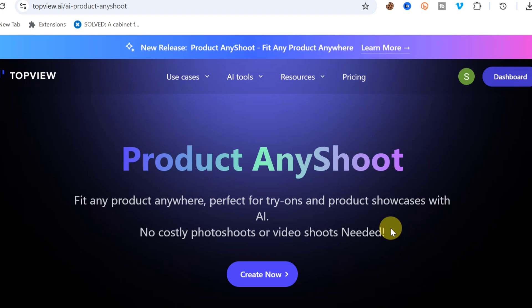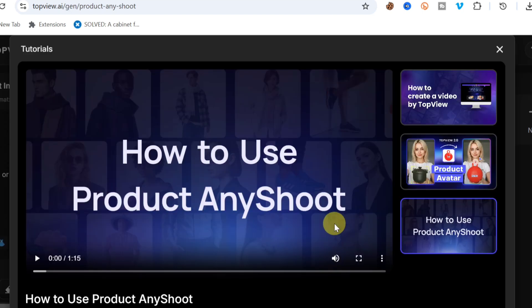Click the first link to access the Product Any Shoot feature on TopView AI, then click 'Create Now' and create an account on the website. Once you've created an account, you'll see a section called 'How to Use Product Any Shoot' where you can watch a tutorial.